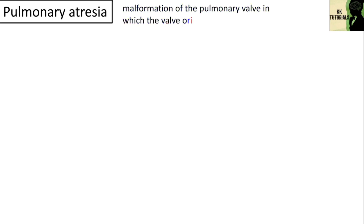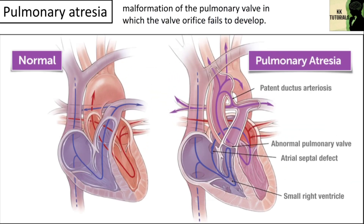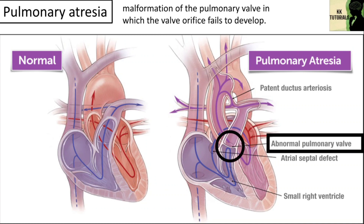Another type is pulmonary atresia. It is a congenital malformation of the pulmonary valve in which the valve orifice fails to develop. The valve is completely closed, thereby obstructing the outflow of blood from the heart to the lungs. The pulmonary valve is located on the right side of the heart between the right ventricle and pulmonary artery. In a normal functioning heart, the opening of the pulmonary valve has three flaps that open and close.